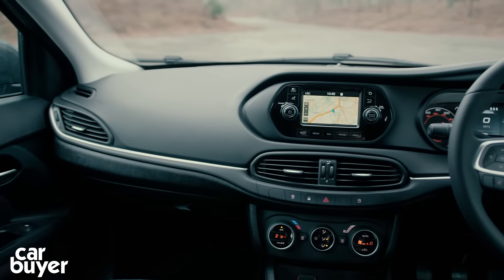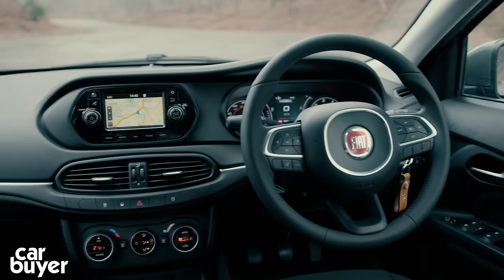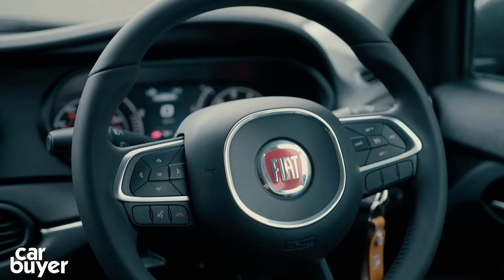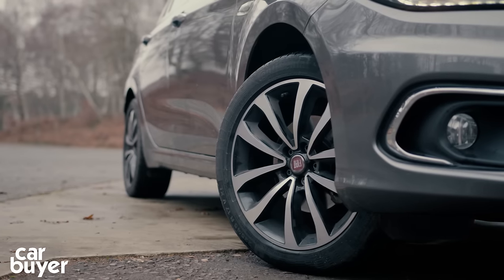Fiat has thrown a lot of kit at the Tipo. The Easy trim level gets Bluetooth, a DAB radio, air conditioning, electric mirrors and a space-saver spare wheel. This range-topping Lounge version gets sat-nav, a rear parking camera, parking sensors and 17-inch alloys.